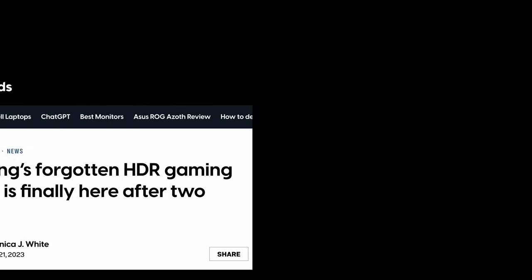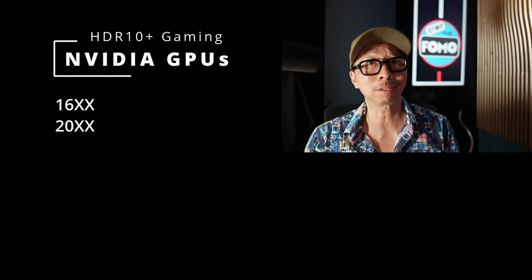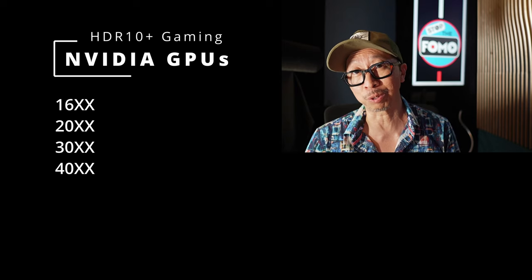The chart lists TVs from top to bottom — top being the best, bottom being the most affordable. The most premium TVs have all the features: 20Hz to 144Hz VRR range, FreeSync Premium Pro, G-Sync compatible, and their HDR format includes the latest HDR 10 Plus Gaming. This is really cool for PC gamers because if you have an Nvidia card — a 1600 series, 2000, 3000, or current 4000 series — you can take advantage of it.